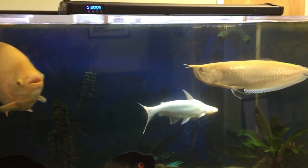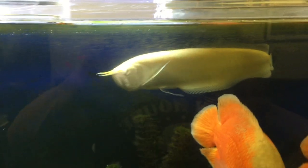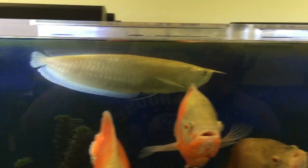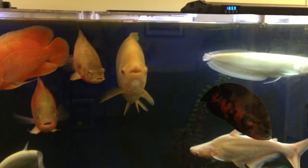I didn't talk about my albino silver arowana, who's growing nicely, but he has been a little stubborn with the food lately — I don't know why. He's not in a good mood, but he is gorgeous. That's it — monster fish tank update.